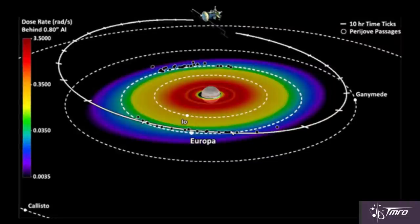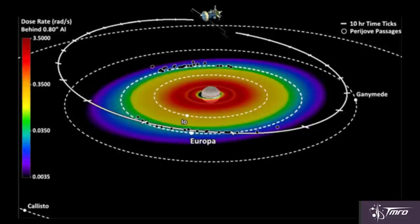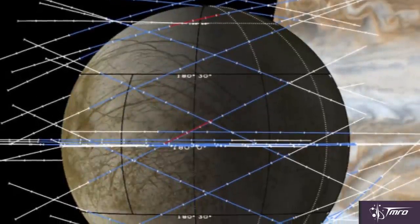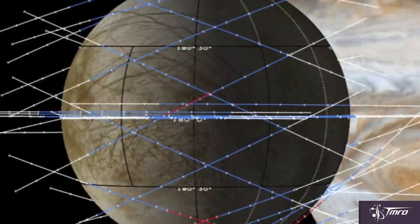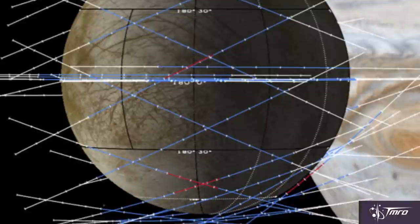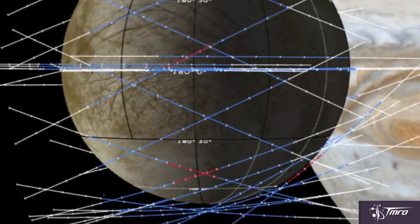Diving into the strong radiation belts to set up multiple flybys of Europa will degrade the solar panels every time, so each pass of Europa is critical. The Europa Multiple Flyby Mission will perform 45 flybys at altitudes ranging from 2,700 kilometers at the furthest, and a razor-shave lowest pass at around 20 kilometers.